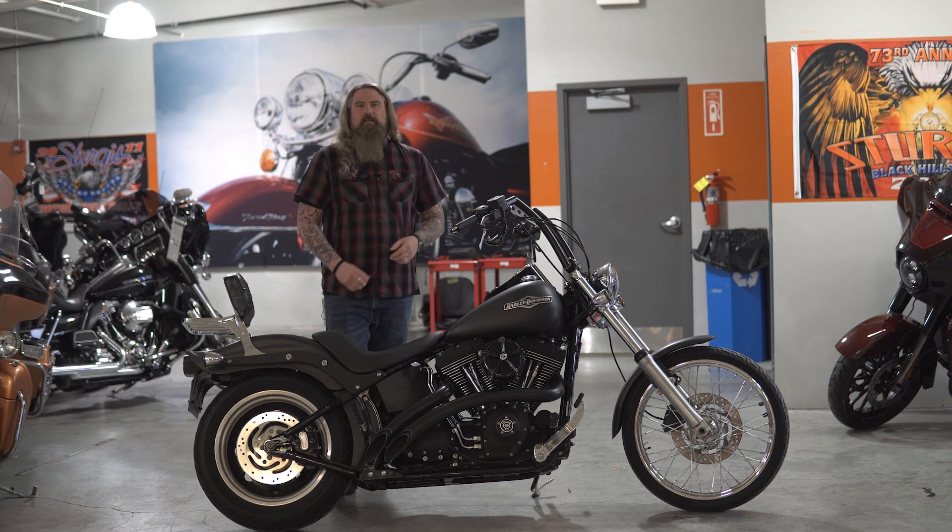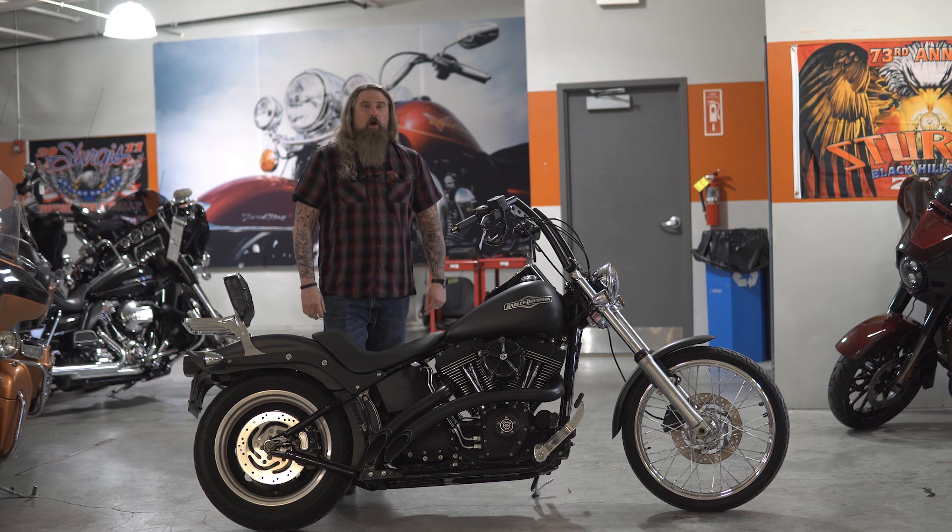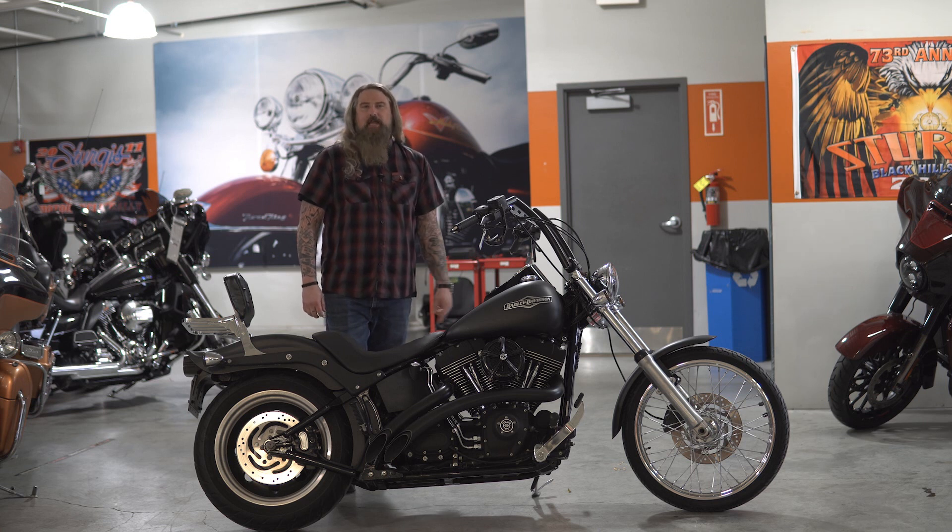Hello friends, I'm out here at Dillon Brothers Harley-Davidson, and today I'm going to take you through a walkthrough of this 2007 Harley-Davidson Softail Night Train.